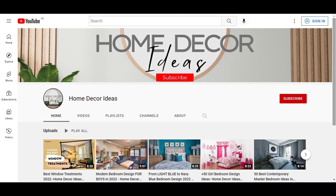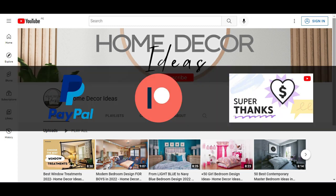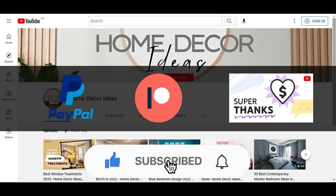If you want to support the channel and my videos, you can do so by leaving your collaboration through PayPal, Patreon, and YouTube Super Thanks. The links will be in the description box. And if you can't make a monetary collaboration, it doesn't matter — you can also support by liking the video, commenting, and sharing it with your friends on your social networks.